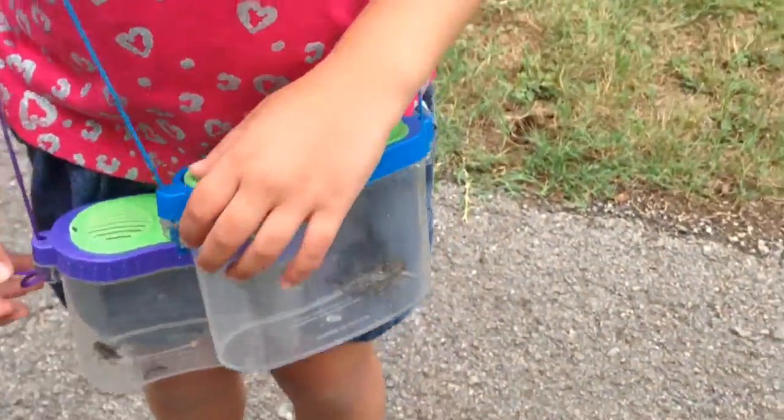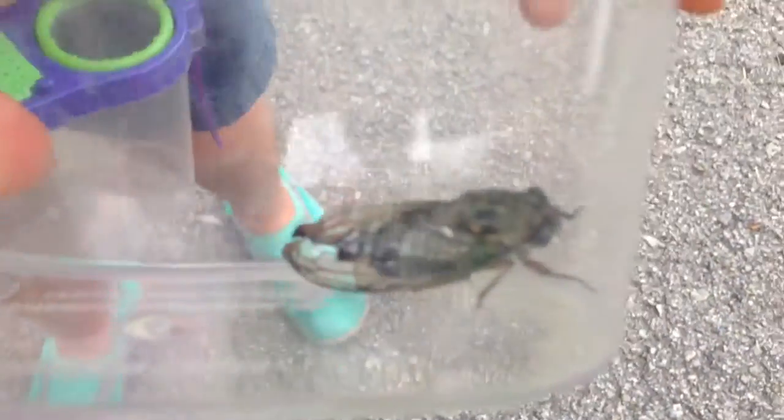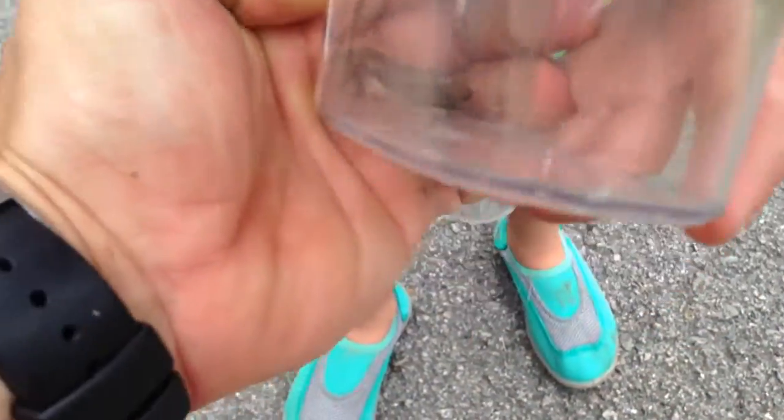And now it's time for the cricket. Let's take a peek at this cicada. Wow, that thing is big. That thing is a cicada.